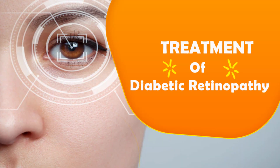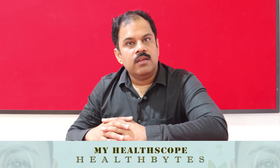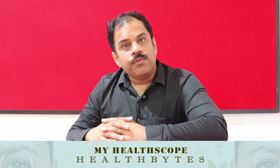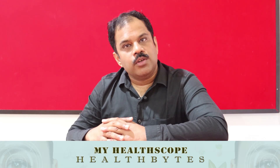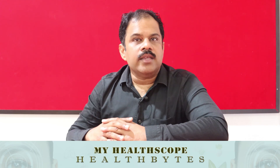Now let's look at the treatment of diabetic retinopathy. In the initial phases — mild to moderate to severe — we would observe the patient and ask them to control diabetes well in terms of blood sugar, cholesterol, and blood pressure. Studies have shown that blood sugar control can reduce the progression of diabetic retinopathy. Similarly, controlling cholesterol, triglycerides, and hypertension helps. A 10 mmHg reduction in blood pressure can significantly reduce the progression of diabetic retinopathy.